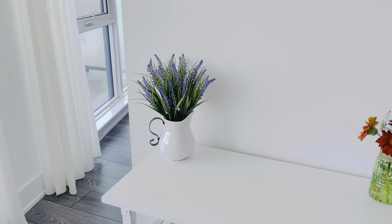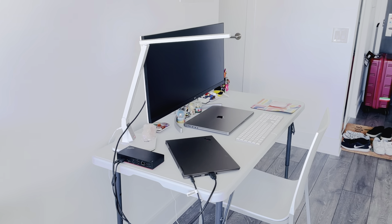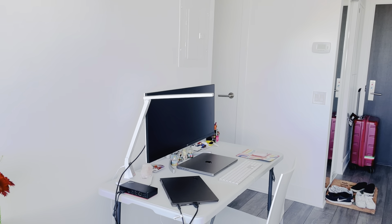I also added a little fake lavender plant over here, and some fresh flowers. And this is sort of the desk where I work. And ignore the luggage I have there — I was trying to start packing.